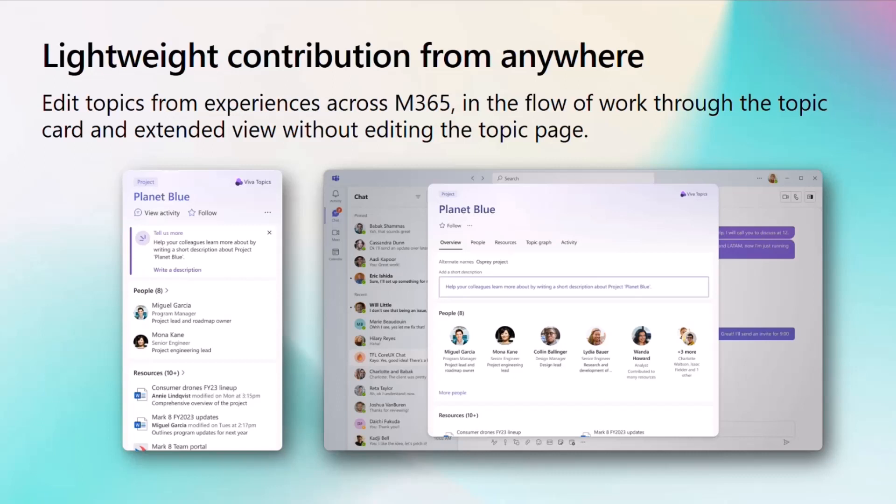Now you'll be able to have lightweight contribution that you'll be able to do directly from that card. It'll be awesome to not actually have to break your flow of work in order to make a quick edit or update. Say you want to add an acronym or a project name or just update a quick definition in there — you'll be able to do that directly from this card as well.